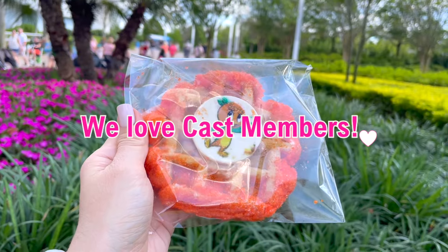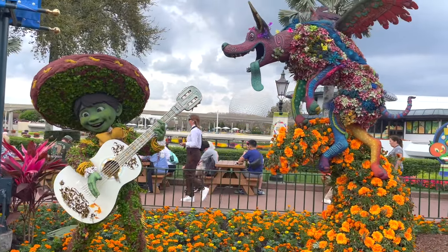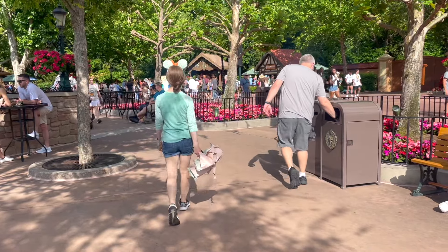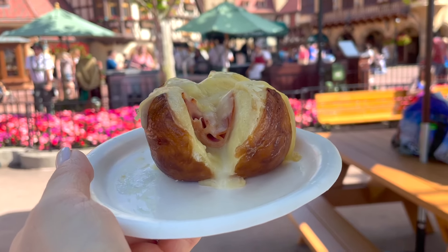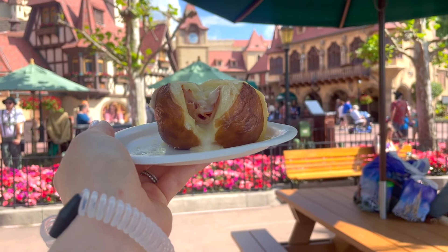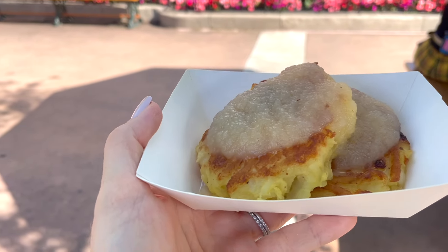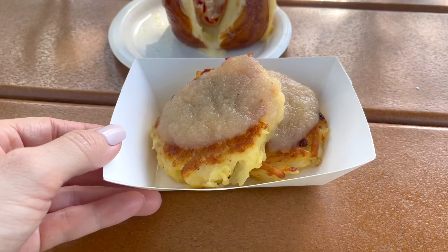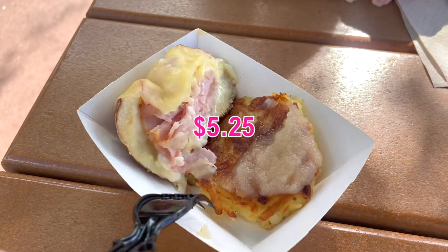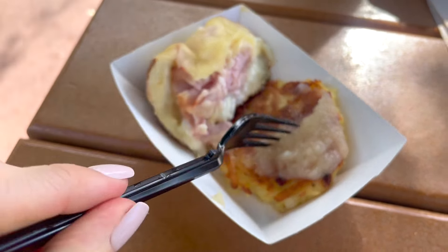Heading into World Showcase now — first stop is the Germany food booth, Biergarten Market, where the toasted pretzel bread with ham and melted cheese cannot go wrong at $6. Another item checked off my Garden Graze adventure with the potato pancakes and applesauce — both items delicious, 10 out of 10, would get again, and only $5.25. Potato pancakes are 100% worth it in my book.